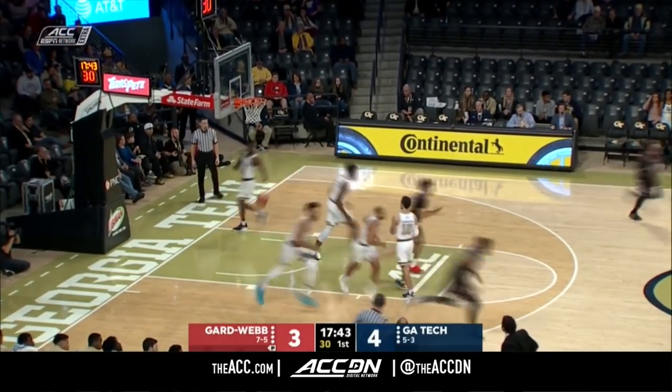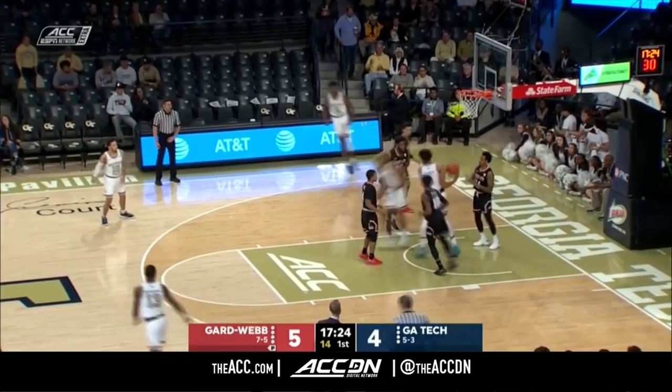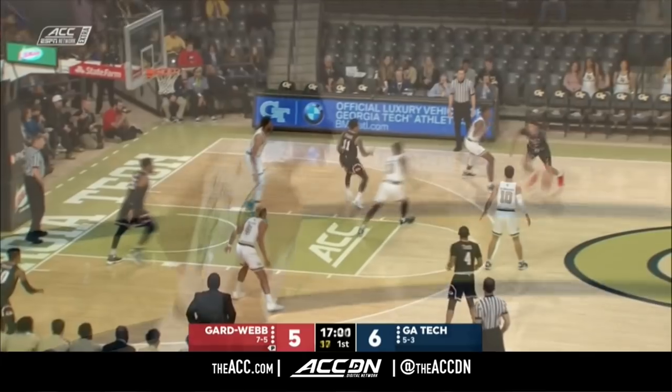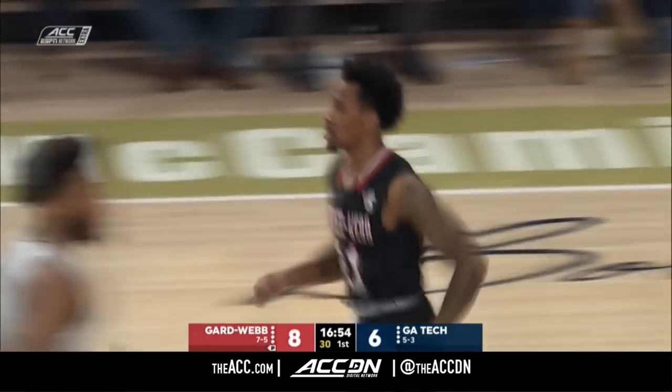Laster finding that opening on the baseline — really caused some problems defensively. Brandon Alston with a strong move going reverse. Three minutes gone, and Gardner-Webb regains the lead as we go back and forth here in the early going.